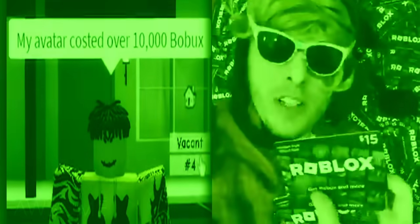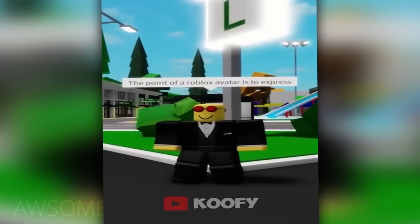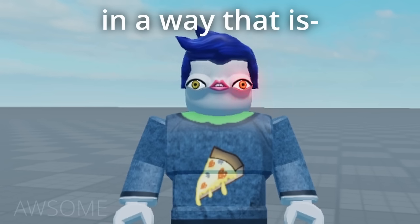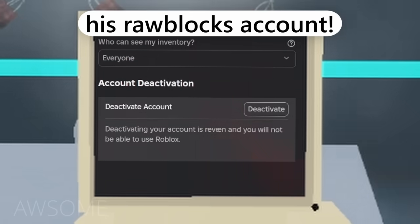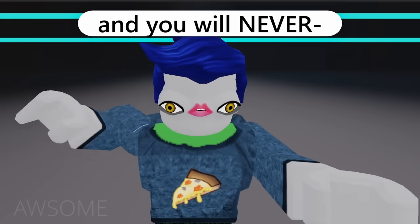My avatar cost over 10,000 Robux — I'm better than you. No you're not. Let me explain: the point of a Roblox avatar is to express yourself in a way that is unique to you. True, but you can't convince me that this abomination can express yourself uniquely. Little does he know, I have full access to his Roblox account. In only a few seconds your account will be permanently deleted and you will never make fun of me again.